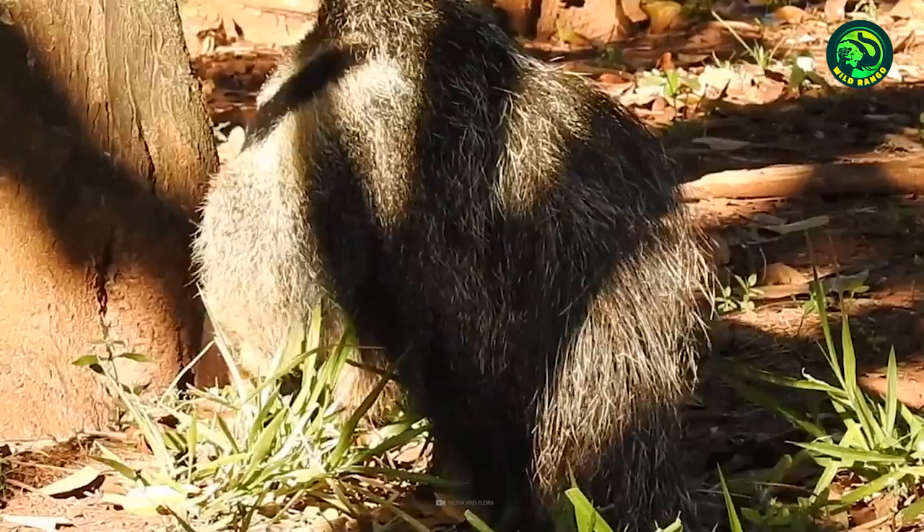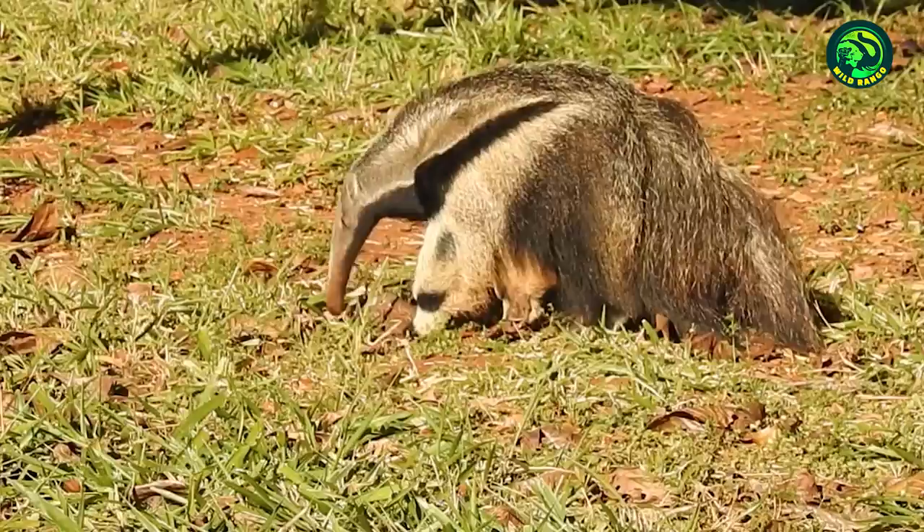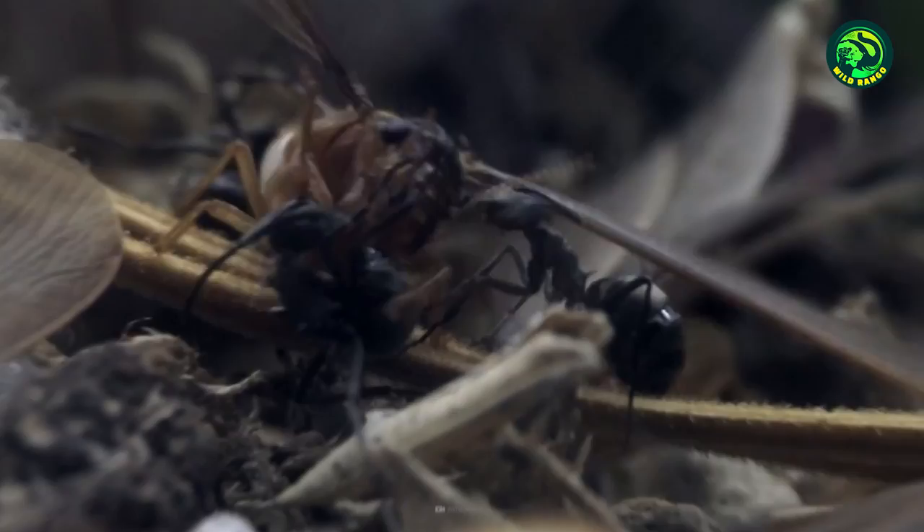This giant anteater is busy destroying and eating ants. Even though we can't see the action, you can be sure that hundreds of ants are being pulled into that long snout with the anteater's exceptional tongue. Although ants can bring even the largest of insects to their knees through their united front, this creature still manages to cause mass panic among them.